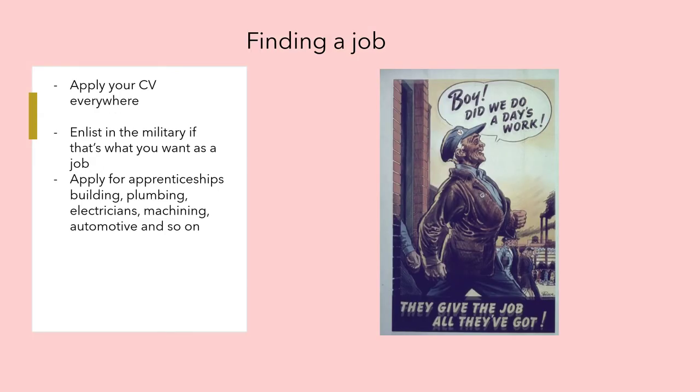Once you have a CV, apply everywhere — unless you want to join the military, in which case that's also an option. Apply for apprenticeships in building, plumbing, electrical, machining, automotive, and so on.